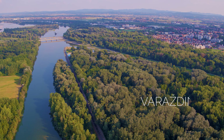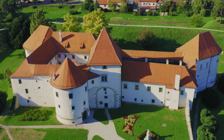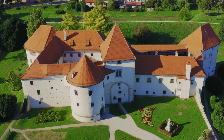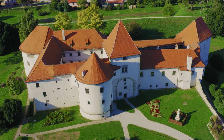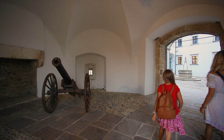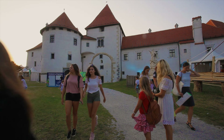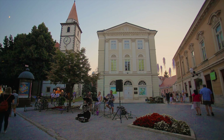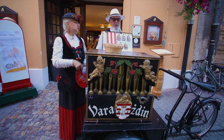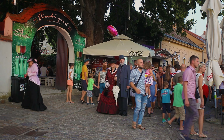Not far from the Drava River is Varaždin, the city of baroque, music, flowers and bicycles. The town's feudal fortress, known as the Old Town, is the most important historical building in Varaždin. Varaždin hosts the famous Špancirfest, the street festival of good emotions in summer. The classical music festival Varaždin Baroque Evenings celebrates music, baroque architectural inheritance and authentic instruments in autumn.